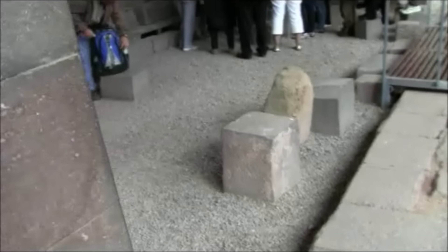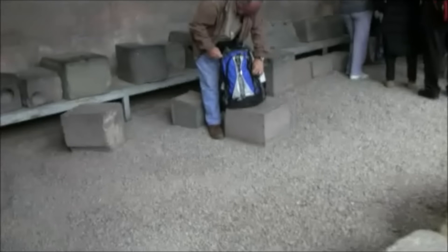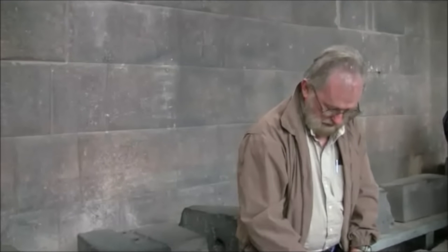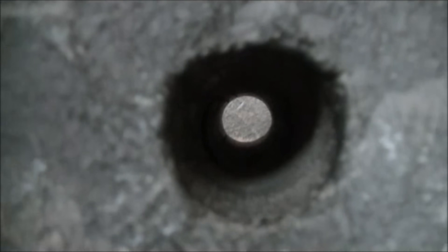And most curious of all is one stone that's here. We're here with Dr. Arlen Andrews, who's going to inspect it. It's the stone that has this hole.